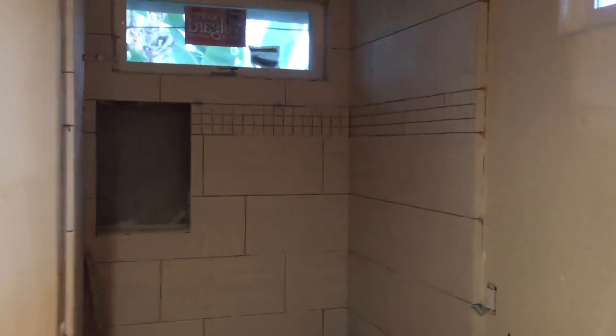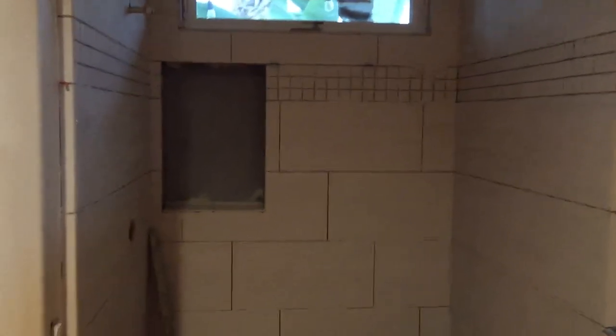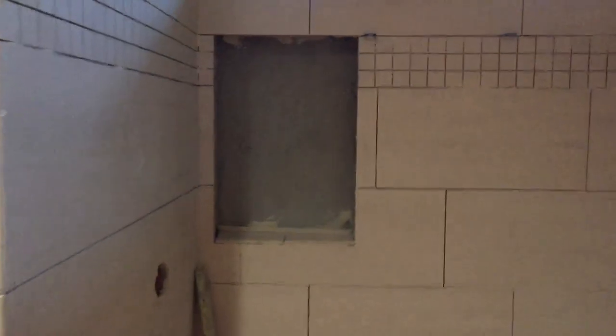The shower is just about finished being tiled. That niche there will get finished up today — we're going to have a shelf that goes right in the middle of there, about an inch and a half thick.